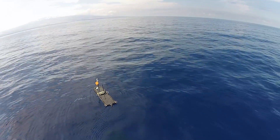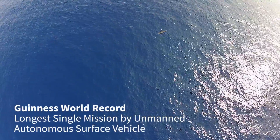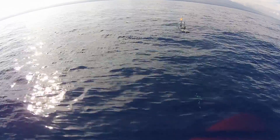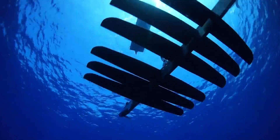Over the last decade, WaveGliders have done some amazing things. They've crossed oceans, survived hurricanes and shark attacks, and even set a world record, all while delivering well over a hundred million data packets and counting. Today, WaveGliders are used in numerous applications around the world, helping customers discover new insights and opportunities at sea.